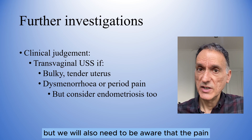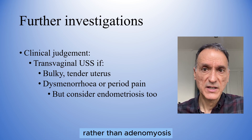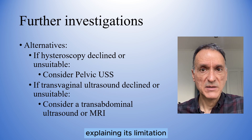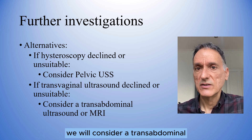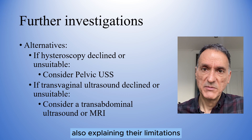We will also need to be aware that pain may be caused by endometriosis rather than adenomyosis. If hysteroscopy is declined, we will consider a pelvic ultrasound, explaining its limitations. If a transvaginal ultrasound is declined or unsuitable, we will consider a transabdominal ultrasound or MRI, also explaining their limitations.